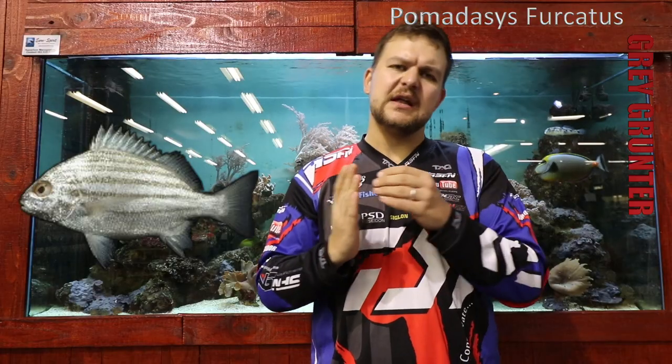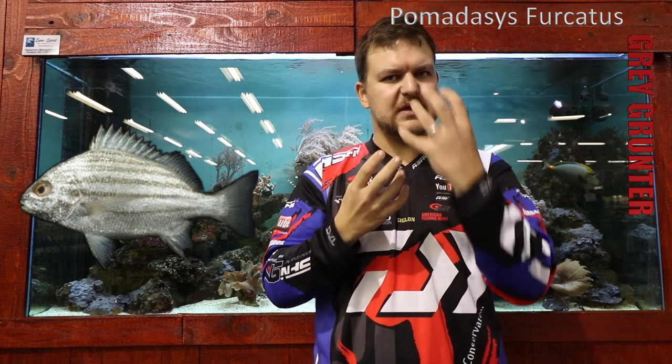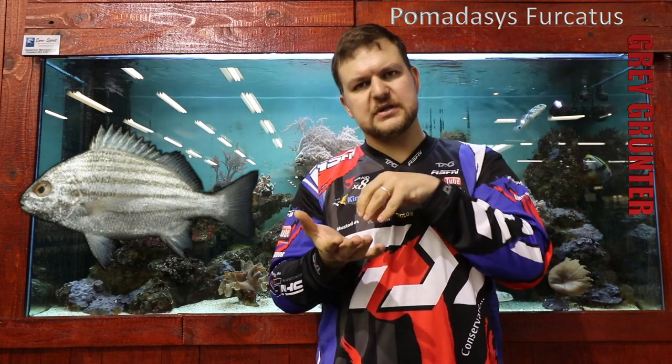I call it the 'blunter grunter' because it's got this flat face and a very steep profile. It operates in exactly the same way as your grunter — it's got a mouth that protrudes out, obviously not as much as a spotted grunter with that long face, but that blunt face will still work on the sand and push air out.